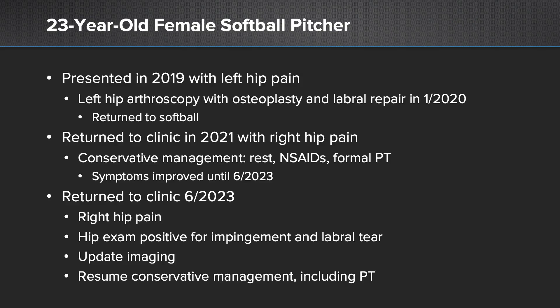Our patient is a 23-year-old softball pitcher. She presented in 2019 with left-sided hip pain and after failure of conservative management, underwent a left hip arthroscopy with osteoplasty and labral repair in January of 2020. She did well postoperatively and returned to softball.